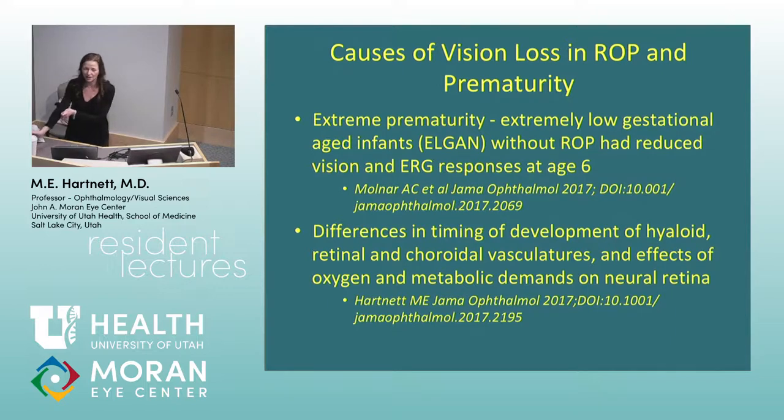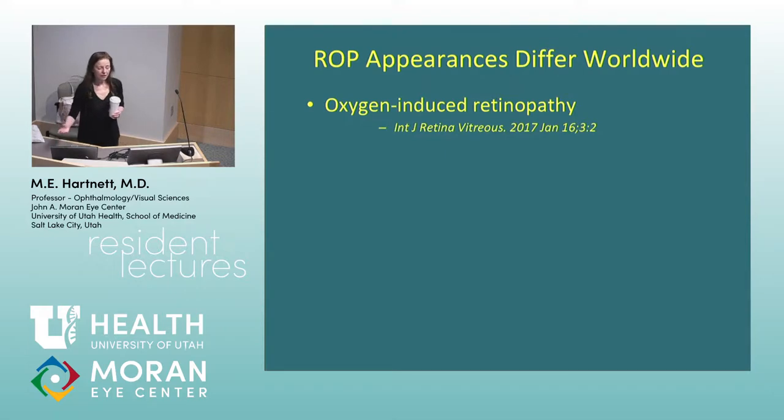Threshold ROP is a level of severity of the blood vessels and something called plus disease. There are differences in ROP throughout the world. There are areas like Mexico and India where they still have oxygen-induced retinopathy. In the United States in the 1950s we learned that high oxygen at birth — unregulated 100% oxygen, which was what the incubators could provide — caused ROP, retrolental fibroplasia as it was called.